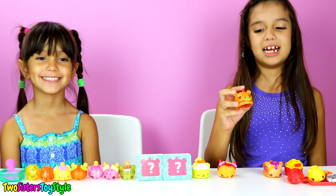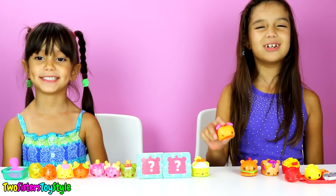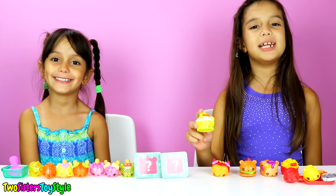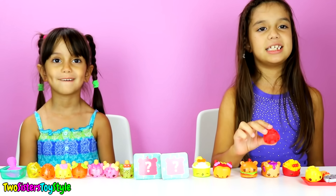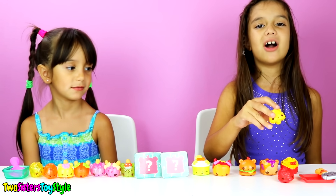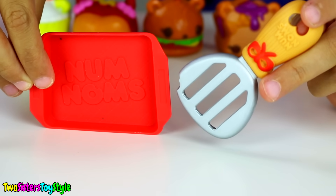This one is Hammy Burger and it's so adorable - it smells like burgers, yum! This is Hailey Hot Dog and she's so cute, she's a hot dog Num. This is Lemony Cola and she smells like lemon cola - yummy, and she looks pretty. This is Ketchup Go Go and she looks so adorable - I love the Go Gos. This is Cheesy Go Go and she also looks really cute. I love her bow. And I got a tray that says Num Noms and a spatula.